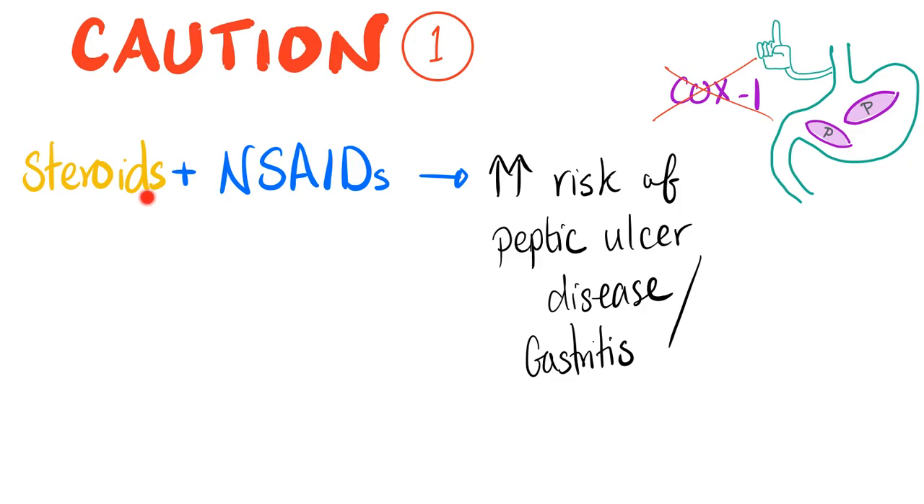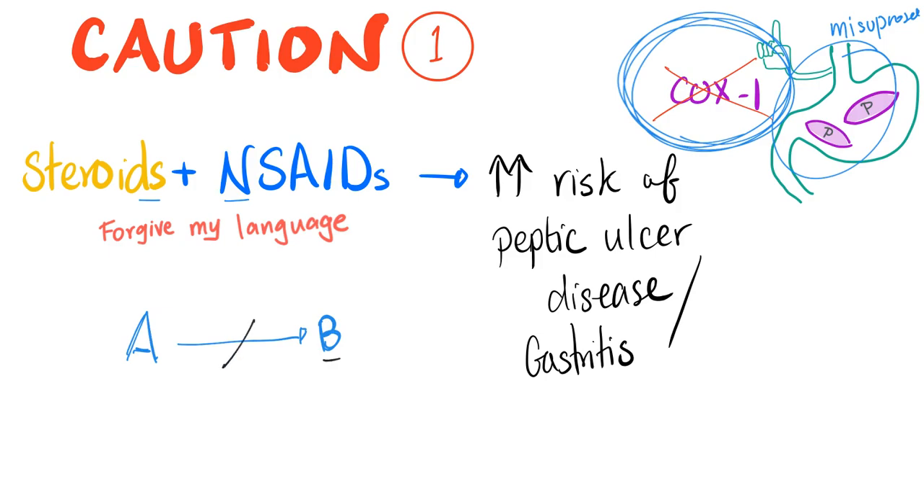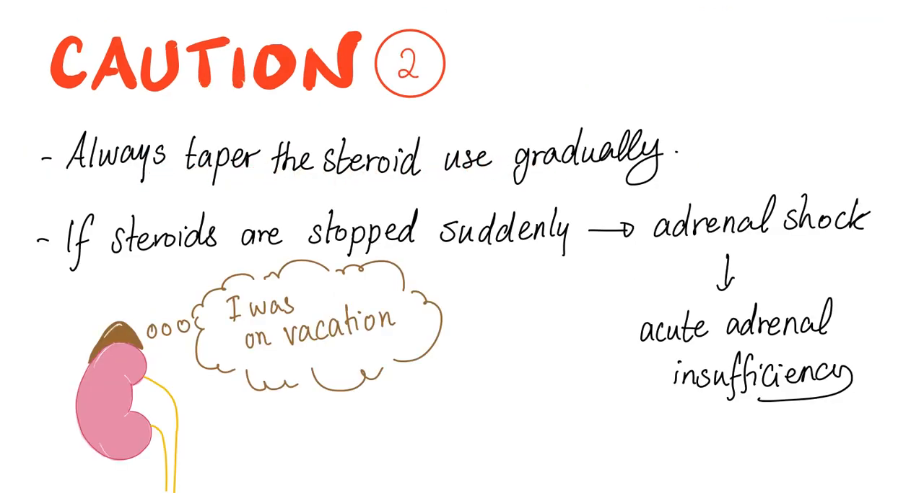Caution number one: steroids plus non-steroidals increase your risk of peptic ulcer disease and gastritis because both inhibit cyclooxygenase 1, which normally protects the stomach lining. Without COX-1, nothing protects your stomach. Adding misoprostol to counteract this while continuing both drugs is not ideal — better to avoid the combination causing the problem in the first place. Caution: always taper steroid use gradually.